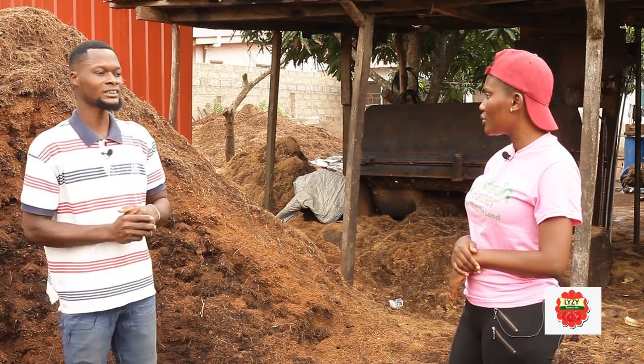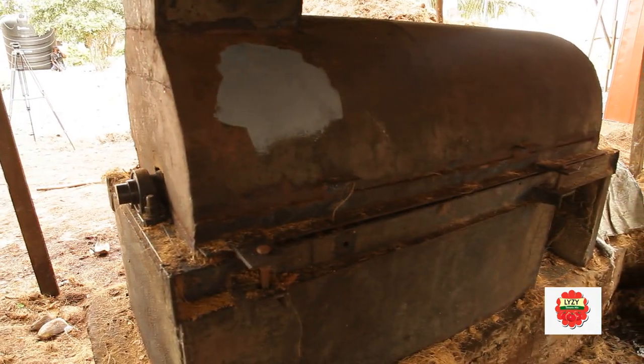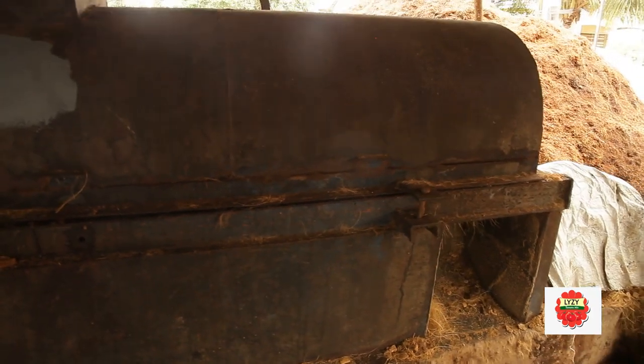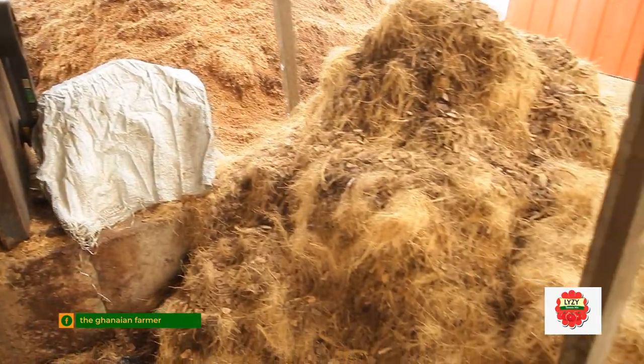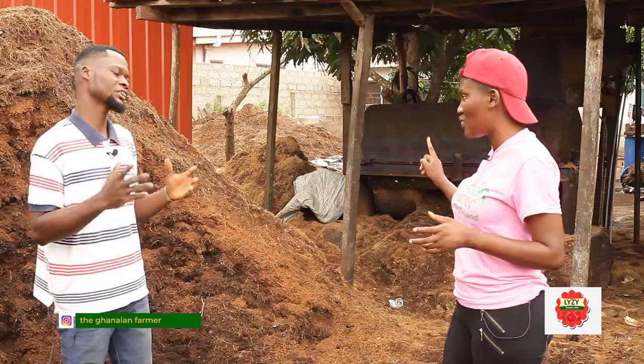I started with this old machine you are seeing here. As an estimate, it started with about 20,000 Ghana cedis. And I didn't install all the machines together — it's just the first one I started with.